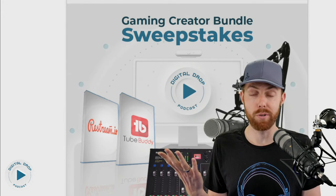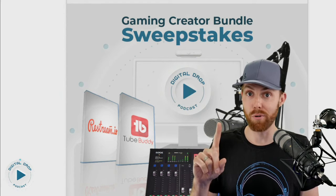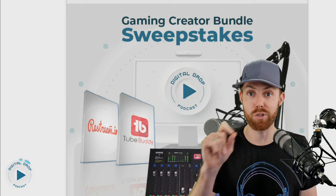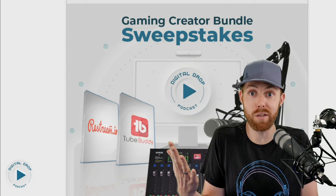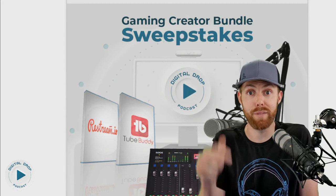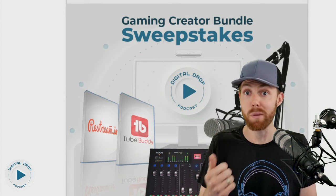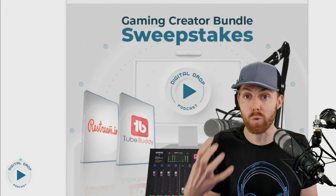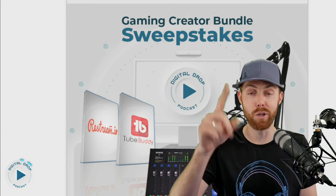The bundle includes this microphone, shock mount, and boom arm, plus it includes the RodeCaster Pro mixer — arguably the best creator mixer on the market. Our friends at TubeBuddy threw in a TubeBuddy Legend license if you want to help grow your YouTube channel faster. Our friends at Restream threw in a Restream license if you want to stream to multiple platforms at the same time. They all just wanted to give you gear and software to help you succeed for free. Link in the description below — enter for your chance to win.